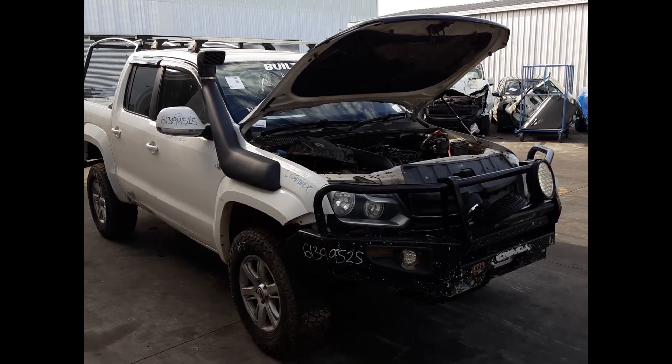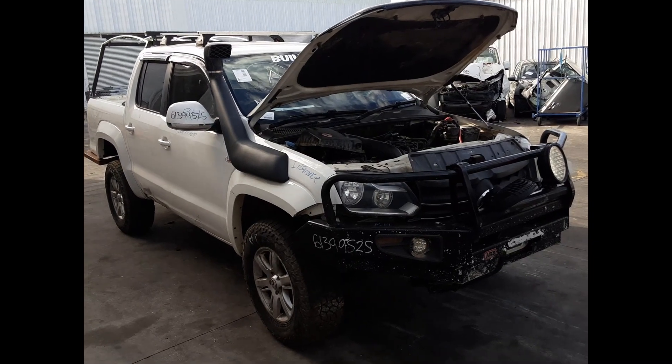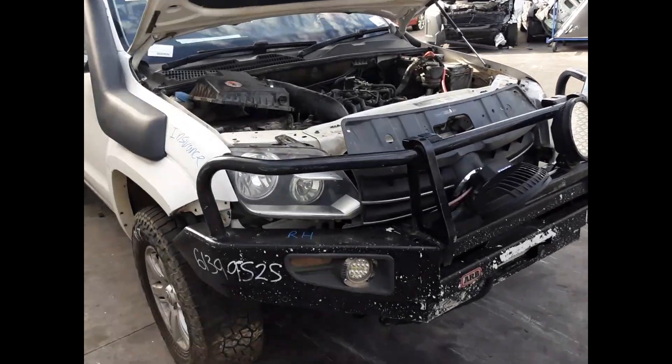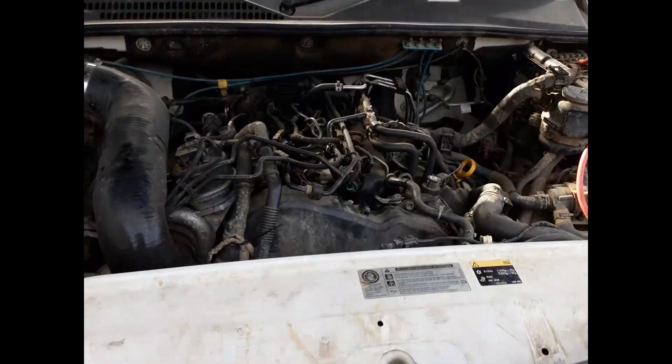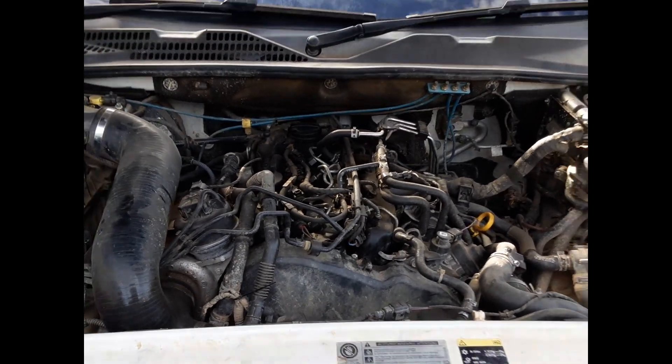It has a CNEA four-cylinder, twin-turbo diesel engine backed by a manual all-wheel drive transmission. Here we have our CNEA four-cylinder, two-litre, twin-turbo diesel engine.